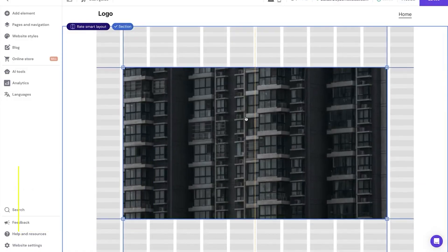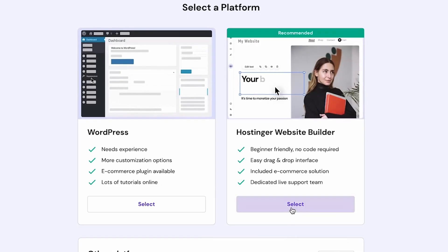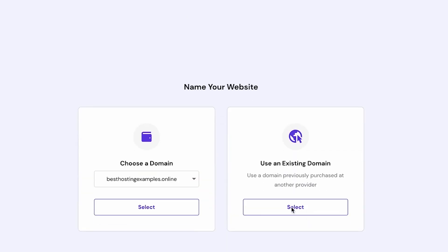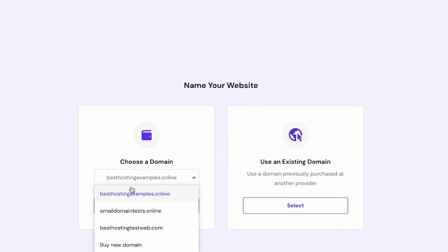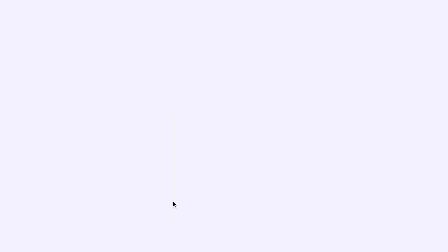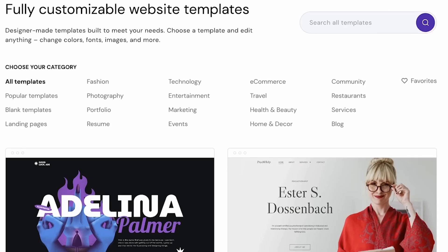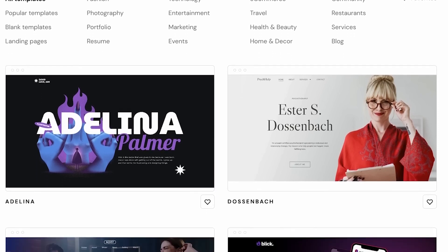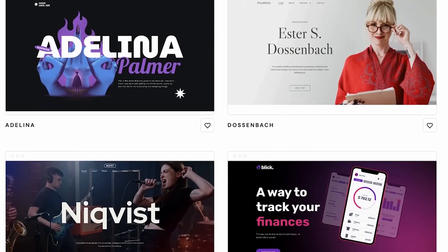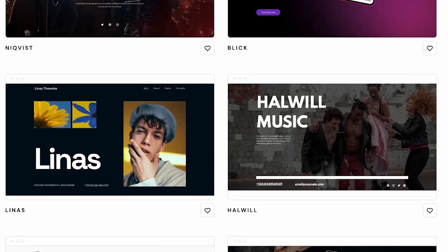Number 1. Hostinger Website Builder. An all-inclusive solution for creating websites with a professional appearance is the Hostinger Website Builder. It allows customers to administer their websites from a single platform and comes with a free hosting package, domain name, and email address. Users will require a hosting plan and access to Hostinger's control panel, often known as hPanel. Users have access to a huge library of pre-made templates, as well as the AI builder.